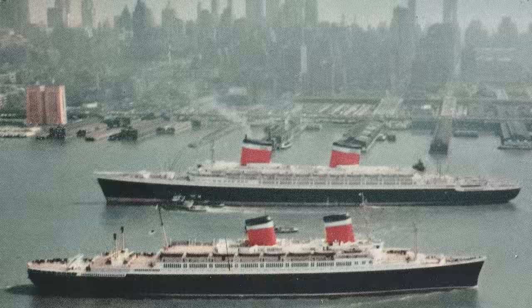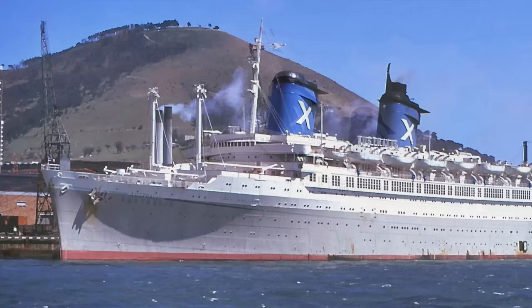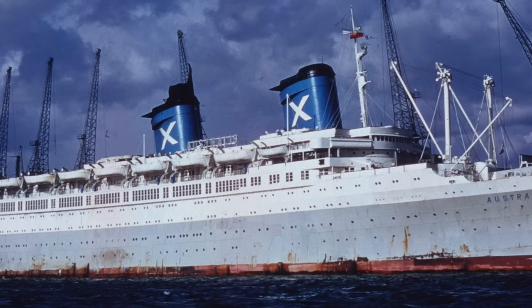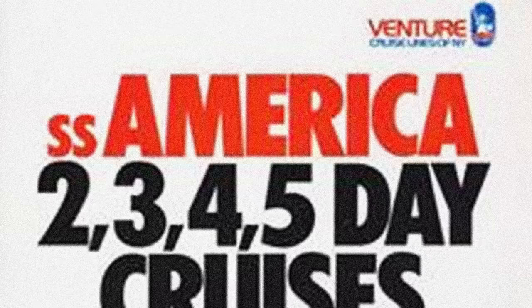By the mid-1960s the ship was a little tired, so United States Lines sold her to Chandris Lines, a Greek company hoping to capitalise on the lucrative migrant trade between Europe and Australia. Chandris Lines were masters at buying ageing, tired, retired ocean liners and refitting them as humble migrant ships. And they did this with the SS America, renaming her Australis and putting the already 24-year-old ship back into service for another 14 long years through the 1960s and 70s.